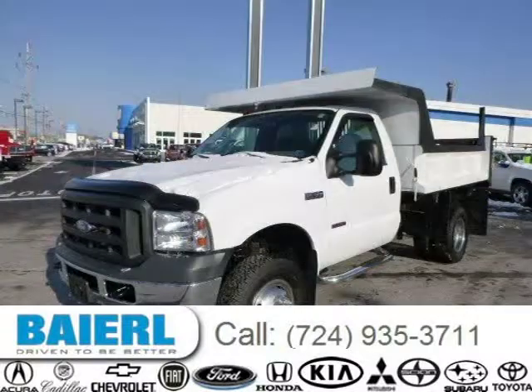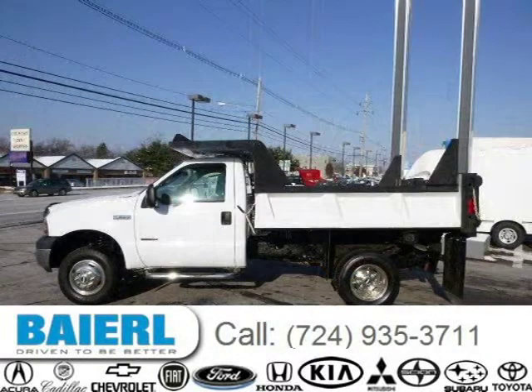For more information on this great Ford F-350 chassis, please click the link below. Thanks for listening.